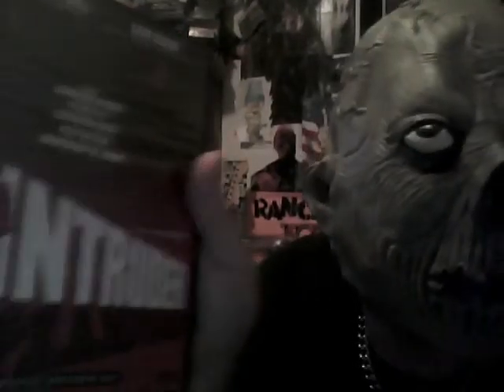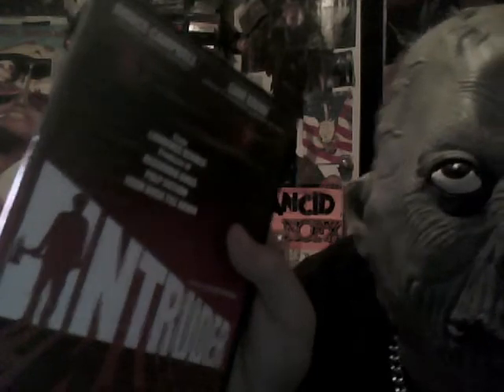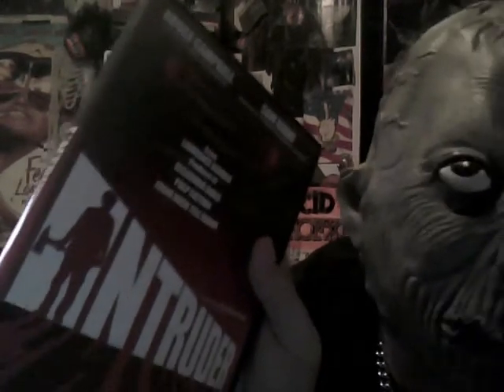Then I got this movie — Intruder. Great movie. It's pretty low budget, early 80s. It's got Ted Raimi and Sam Raimi in it. This movie's pretty violent — it's got effects by KNB, you know, Howard Berger and Nicotero, so the effects are cool. It's a good slasher movie set in a grocery store — they pretty much don't leave the grocery store. It's a cool movie, I definitely picked this one up.